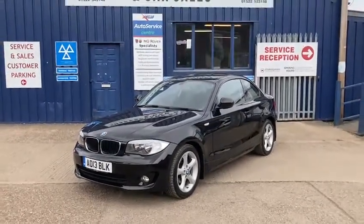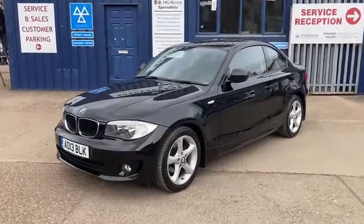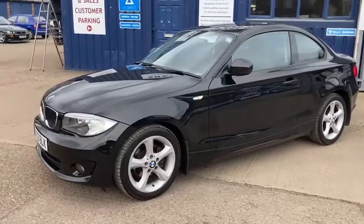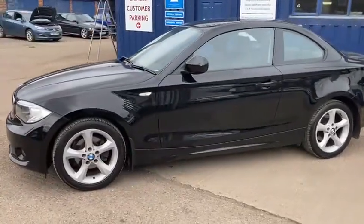Hello and welcome to Shakespeare Street Garage. My name's Gary and today I'm just going to show you a lovely walk-around video of this fantastic BMW we've just taken in. It's the BMW 118D, it's the ES, it's the 2 litre diesel coupe.